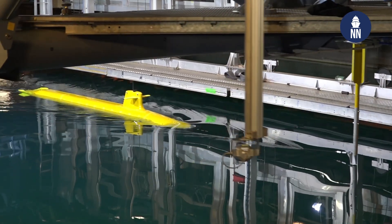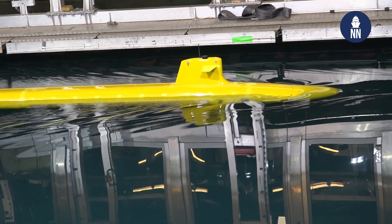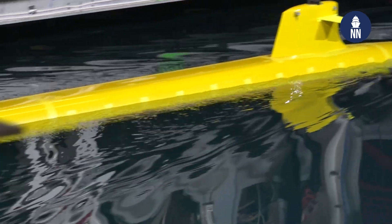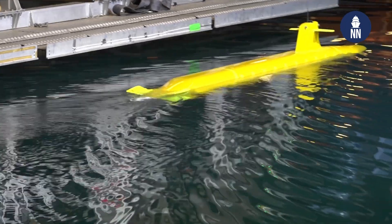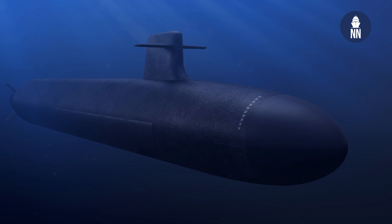This submarine will be more stealthy than the former generation. It will comply with the latest nuclear safety regulations for these ships. And also it will be designed for increments — it will be able to adapt to the threats of the next generation. So it will be more easily upgraded with new systems throughout the life of the submarine. The size is roughly similar, a bit bigger, but not significantly.